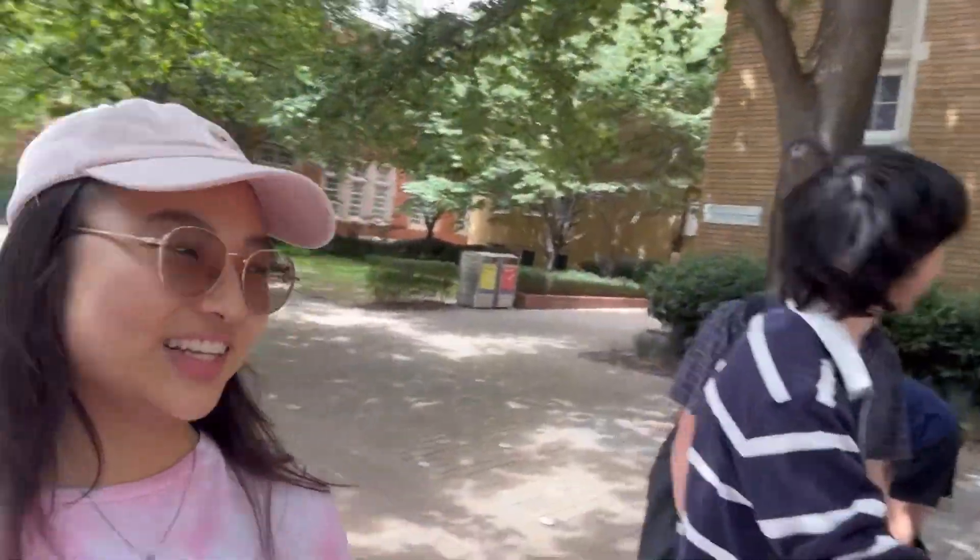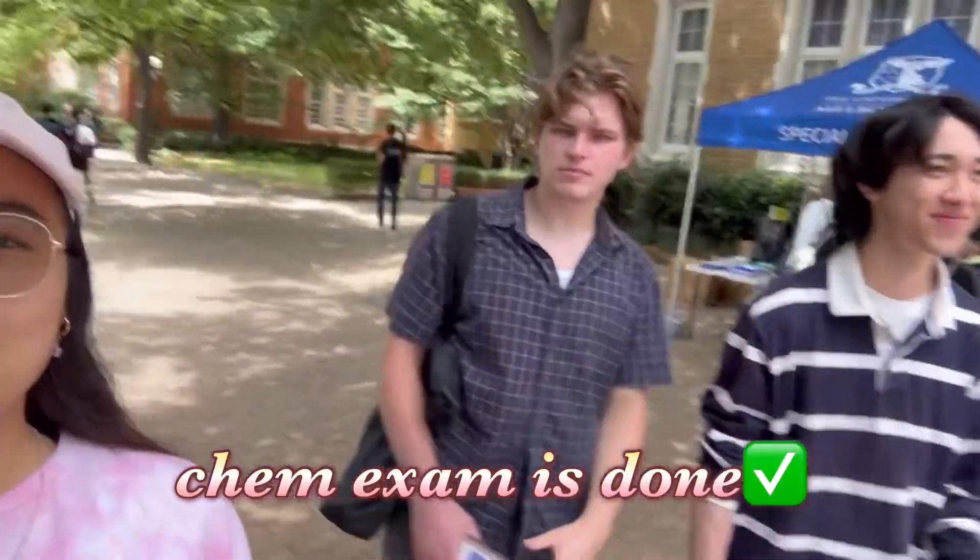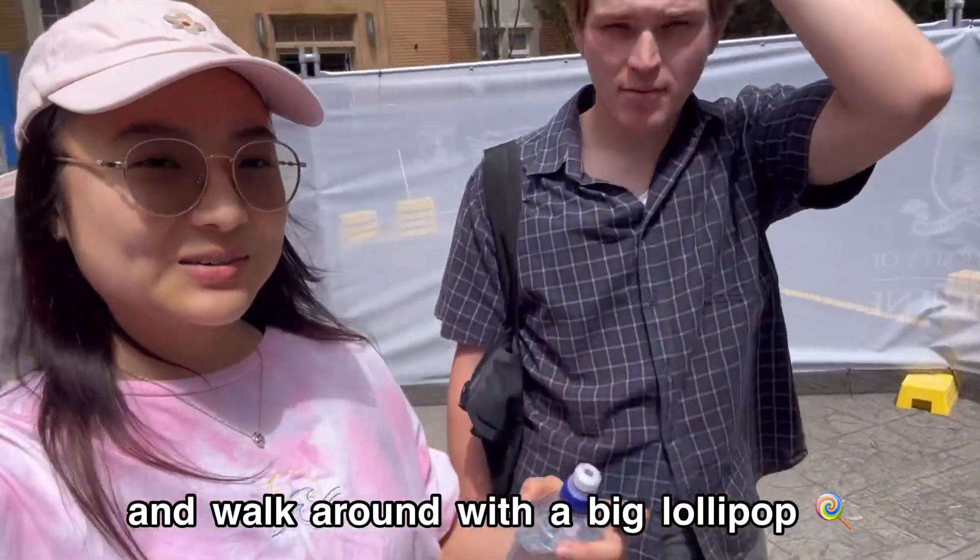We just finished our chem exam! How did it go? It was hard — very difficult, really hard. But now we're gonna be mentors next and walk around with a big lollipop.